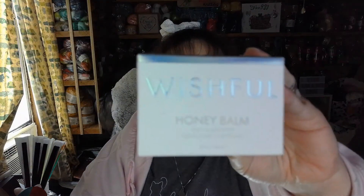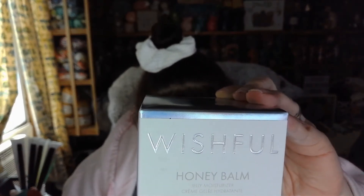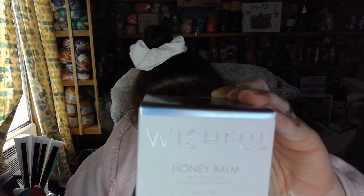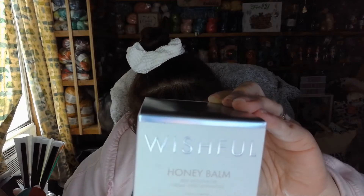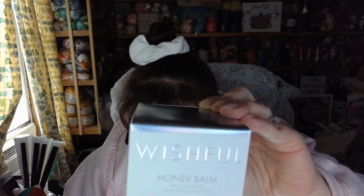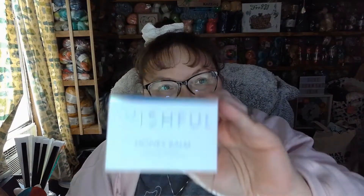The next item is by Wishful and it's called Honey Balm — Wishful Honey Balm Jelly Moisturizer. A luxuriously textured jelly meets balm moisturizer infused with honey to lock in moisture for up to 24 hours and soothe skin. Turmeric root extract helps minimize hyperpigmentation and unevenness, while niacinamide brightens and reduces the appearance of pores. The soothing lavender scent creates a relaxing self-care moment. This retails for $49.